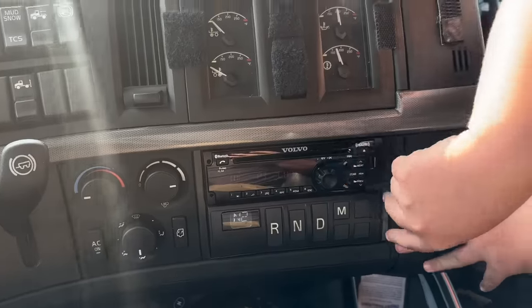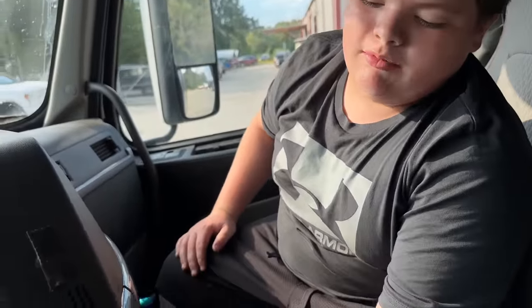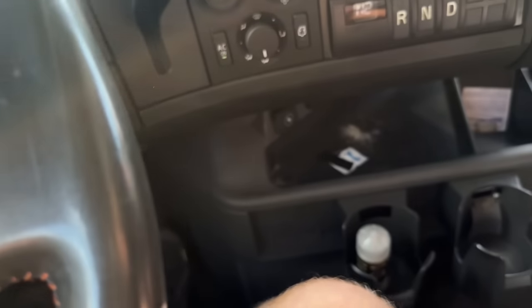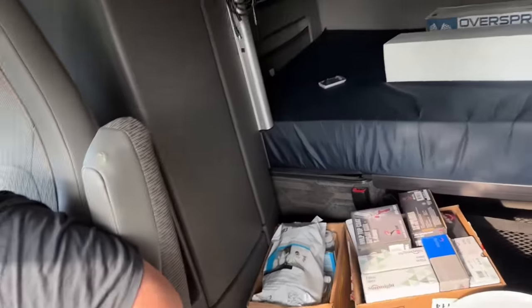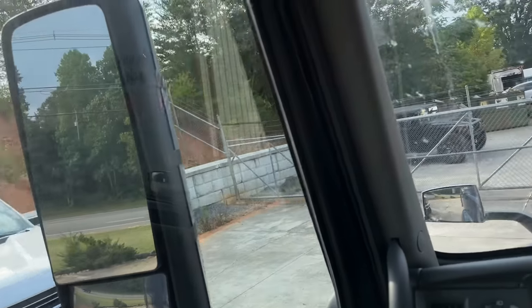I wonder where it has the manual mode — you just get the plus and minus. Alright, the throttle ain't working — oh, that's weird. Alright, there we go. Alright guys, we're restocked up on material. I like that Ford — yeah, that's a good looking truck.